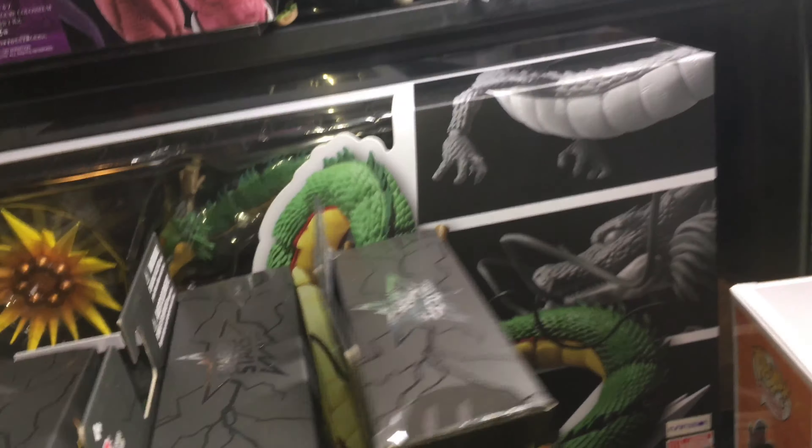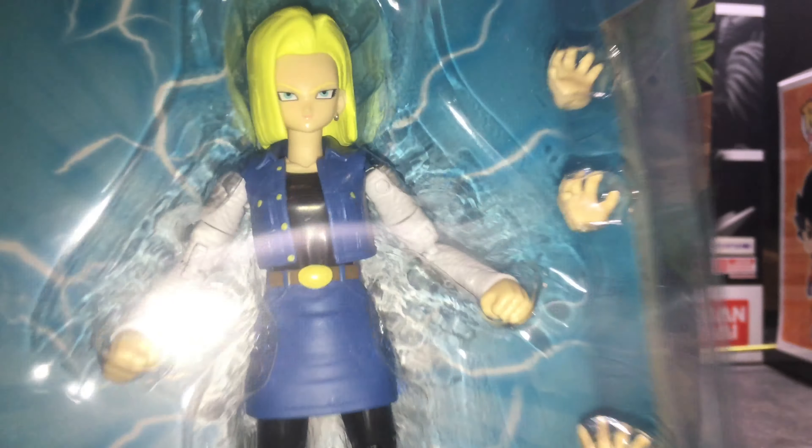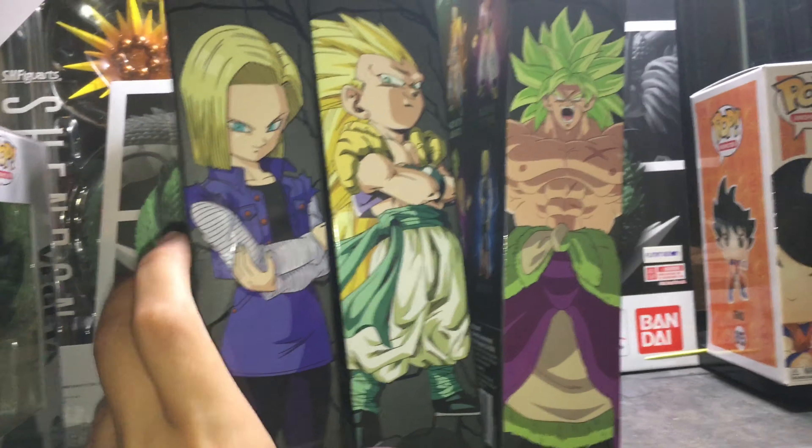Looks very nice to me. And we got Android 18 — as you see, here's Android 18. This one doesn't look too bad as well. I don't really care too much for this, but as you guys know I want every Dragon Stars figure, so I had to pick it up.